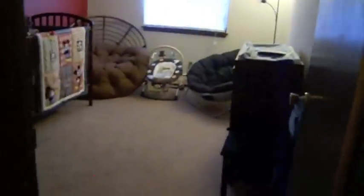Hi everybody, so this is going to be TJ's nursery tour. This is my room — or me and Travis' room. It's right next door; just wanted to show you how close it was.